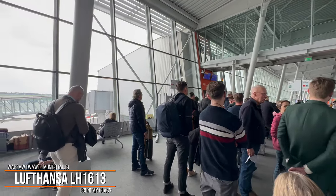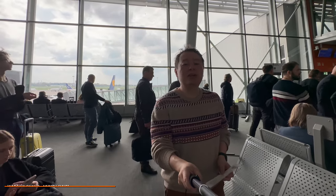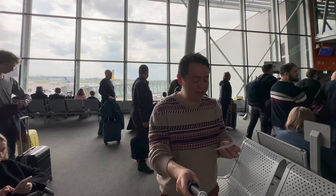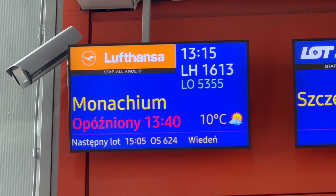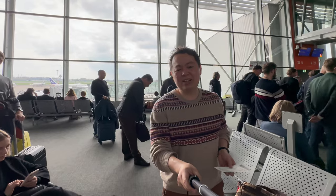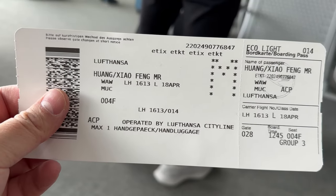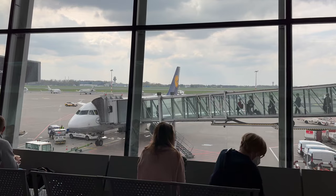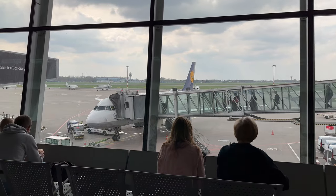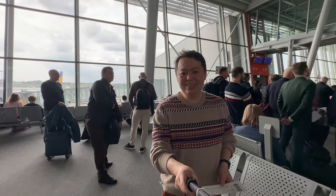Hello everyone! It's your favorite agent here, Charles. Today we are doing a trip report for Vueling Flight 1613 servicing Warsaw to Munich. It is a Eurozone flight. The flight is roughly about an hour and a half and today we are going to be in economy class. We got a really good seat — 4F, a window seat. I am waiting for the gates to open so let's hope this can be fast and smooth. Let's get going!